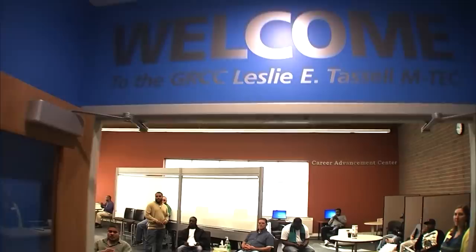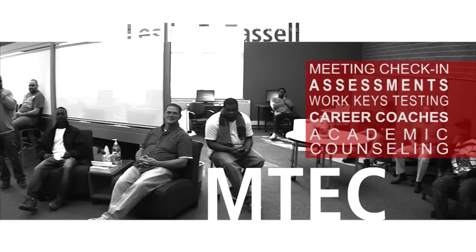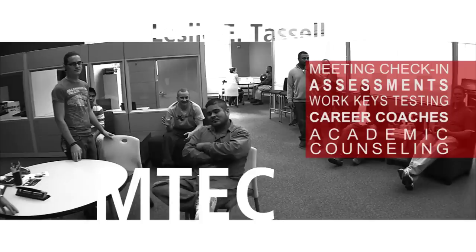Here we are in the lobby. The first place you should go is the Welcome Center, located immediately on your right as you enter the building. Here you will meet someone who can help you with all of your questions and directions. Welcome to GRCC — how can I help you? This is also where you check in if you are visiting the M-TEC for a meeting.